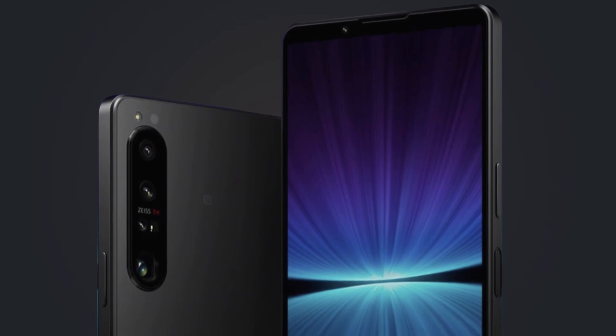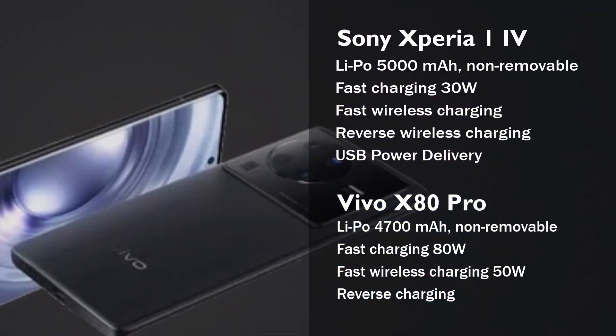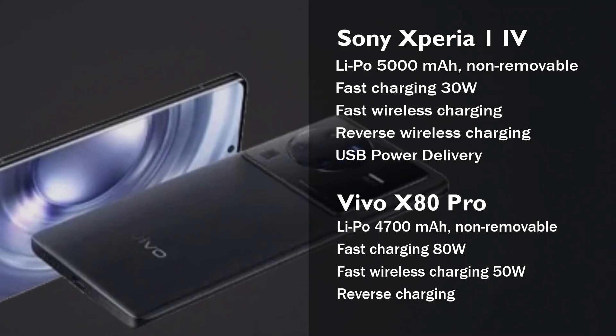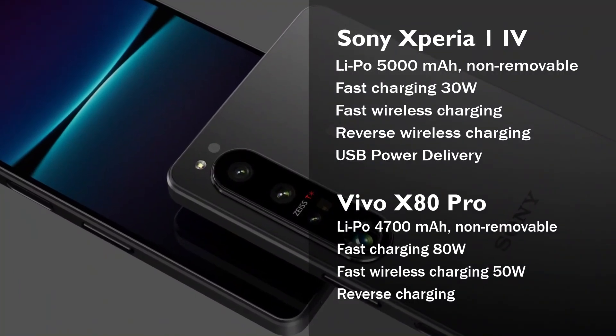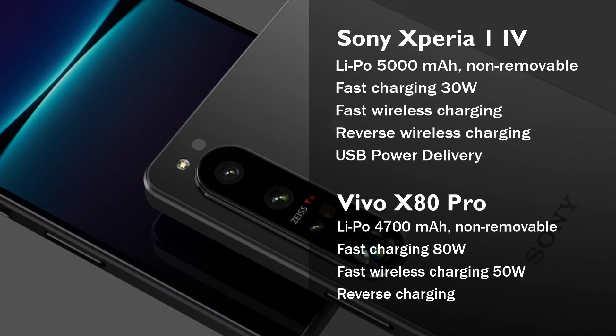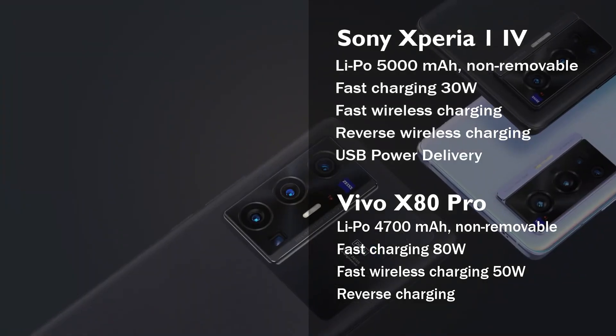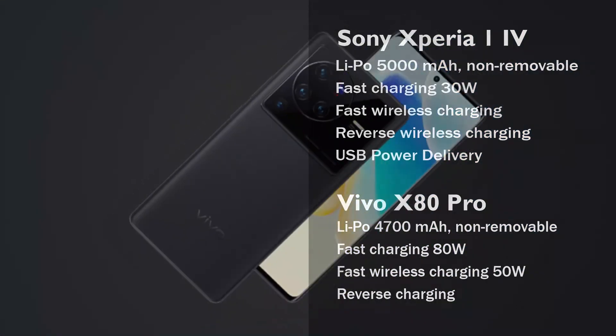The Sony Xperia 1 Mark 4 is powered by a 5000mAh battery, while the Vivo X80 Pro has a 4700mAh battery. The Vivo X80 Pro supports 80W fast charging, while the Xperia 1 Mark 4 supports 30W fast charging. Both phones also have fast wireless charging, reverse charging, and a USB Type-C port.